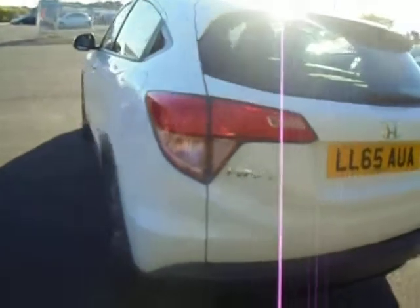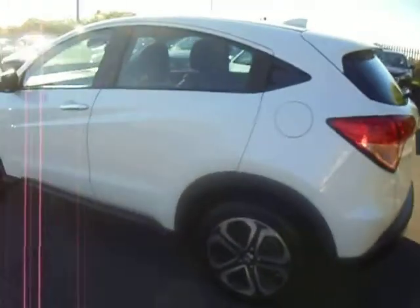If you want some more information on this car or would like to book a test drive, please contact myself. Thank you.